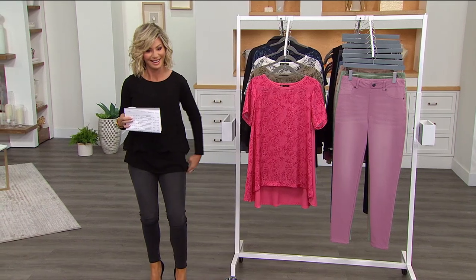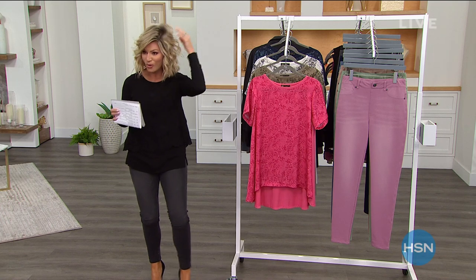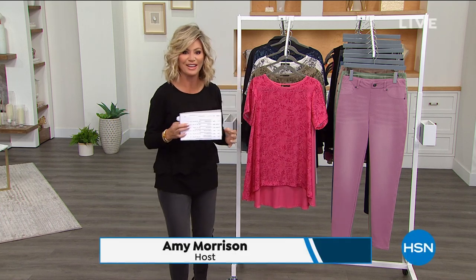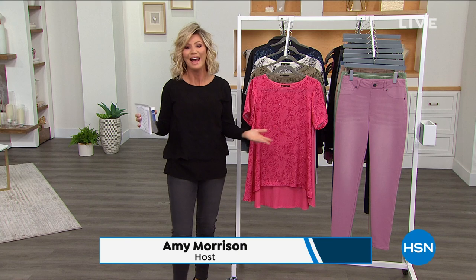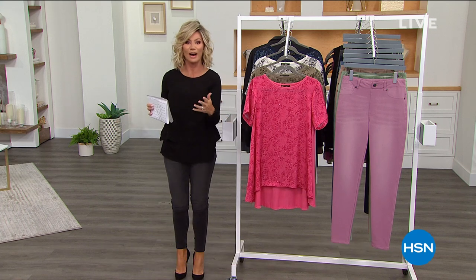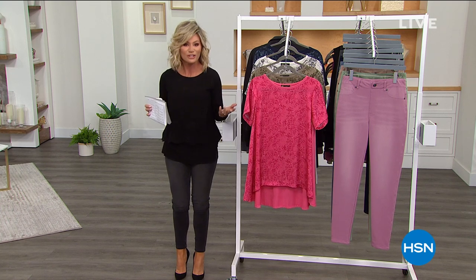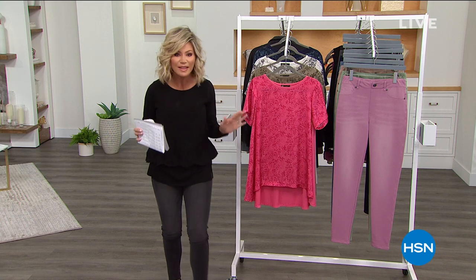That was a quick change! Here at HSN, you never know what's gonna happen. Good thing we know how to change fast. My name's Amy Morrison, and we're live. We appreciate you shopping with us. We're live and we're bringing to you what we call Discover HSN Day, where everything that you're seeing is on free shipping and handling — everything.